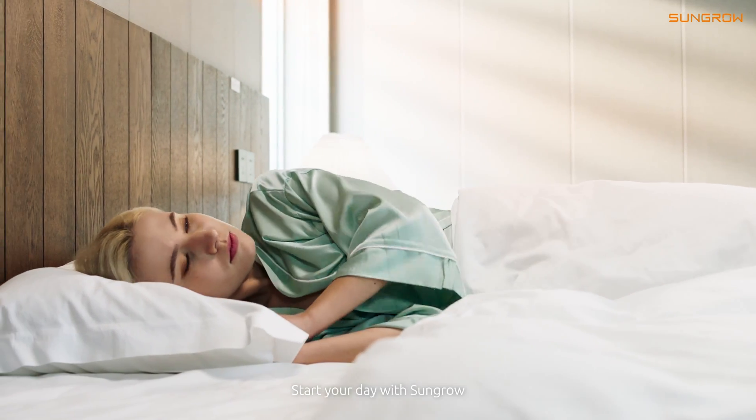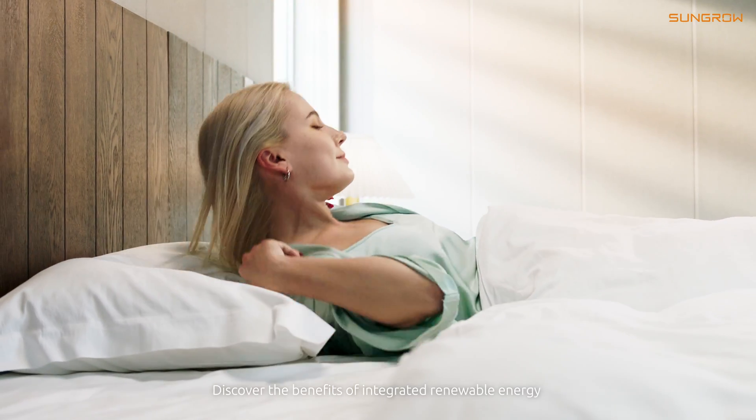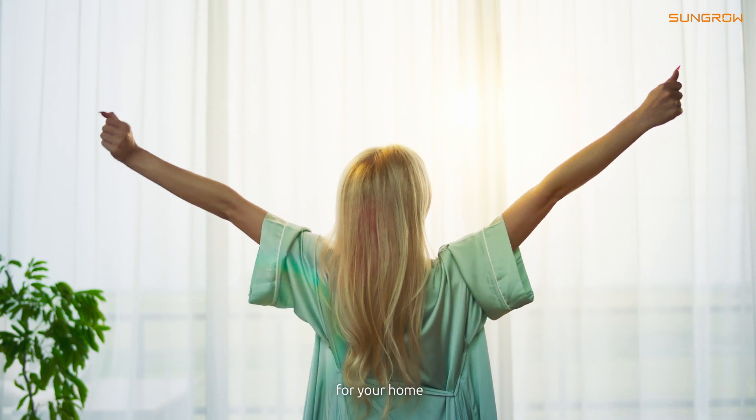Store your day with SunGrow. Discover the benefits of integrated renewable energy for your home.